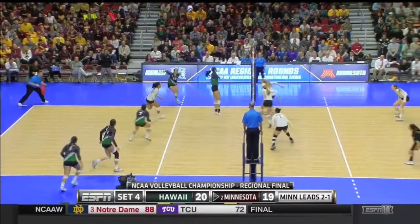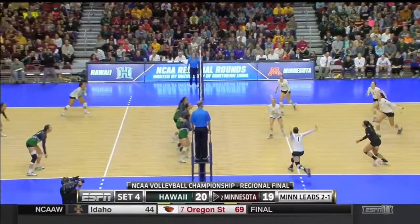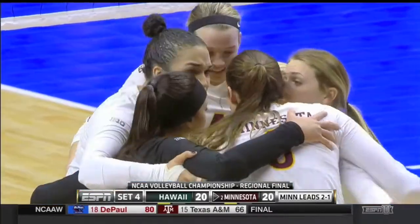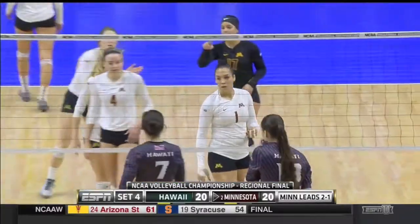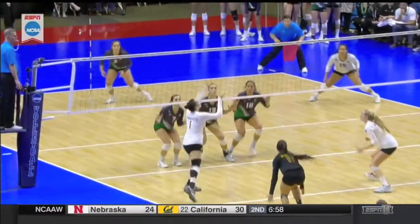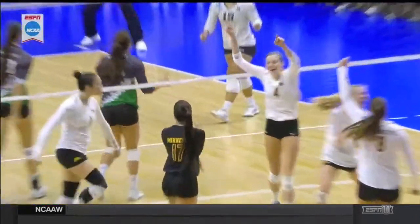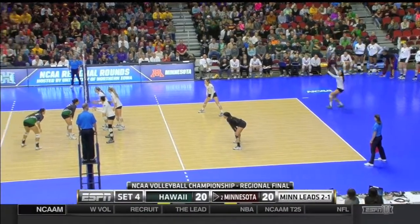Minnesota still trailing Hawaii by one in set four. Santana gets to the block and it wheels out of bounds — Minnesota has tied it at 20s. Dave Shoji made an adjustment: he wants a triple block up against Dolly Santana when everybody knows it's going to her. But it doesn't matter — Dolly still comes up with the kill, hitting high and off the triple block.